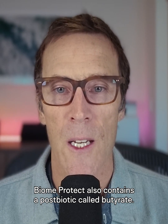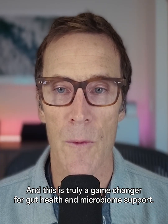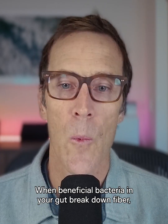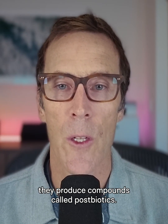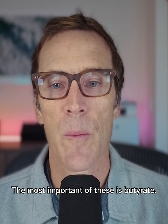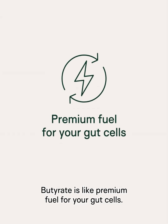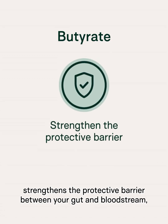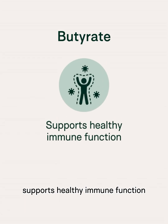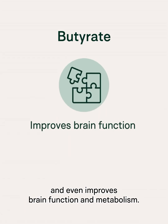BiomeProtect also contains a postbiotic called butyrate, and this is truly a game-changer for gut health and microbiome support. When beneficial bacteria in your gut break down fiber, they produce compounds called postbiotics. The most important of these is butyrate. Butyrate is like premium fuel for your gut cells. It provides energy for the cells lining your intestines, strengthens the protective barrier between your gut and bloodstream, supports healthy immune function, and even improves brain function and metabolism.